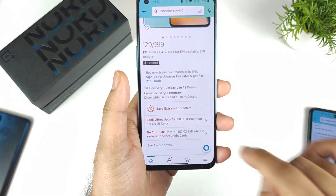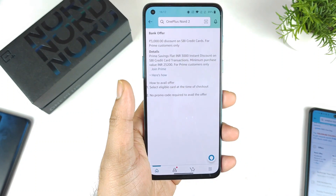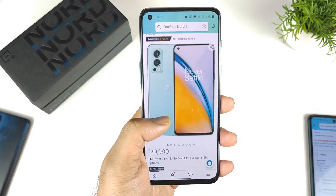You can see a 3,000 rupees instant discount is available for SBI credit card users on transactions above 25,200 rupees. This is really great news in case you are trying to buy the OnePlus Nord 2.